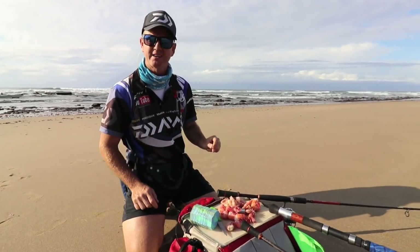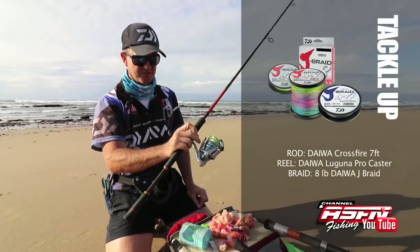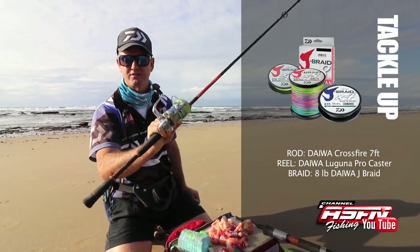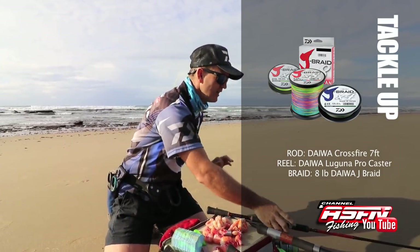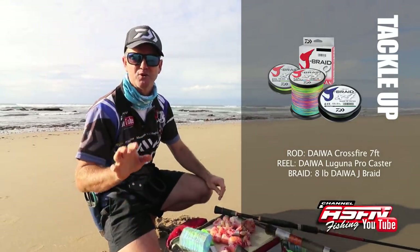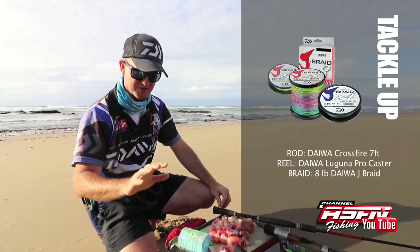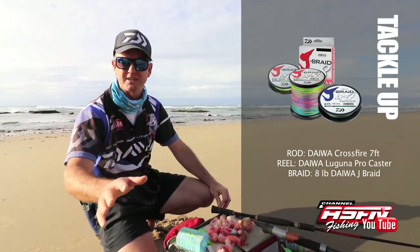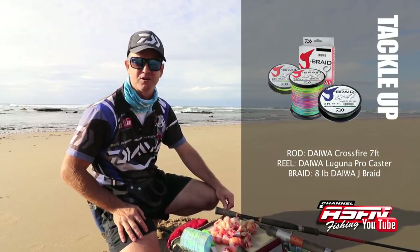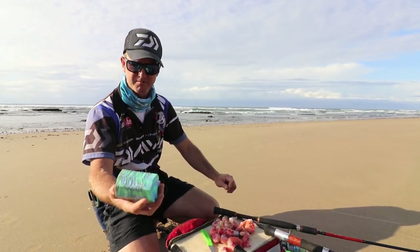What I'm using for my light tackle is 8-pound braid on a little Crossfire seven-foot rod with my Laguna Procaster reel. I'm going to start off first looking for smaller fish, and as the tide goes on I'll be targeting bigger fish — starting with stone bream, then bronze bream, and then later maybe even a cob, a small brusher, or a rock rod.